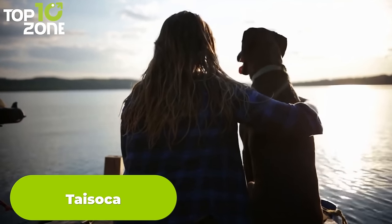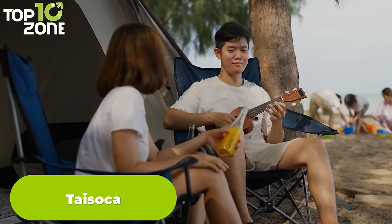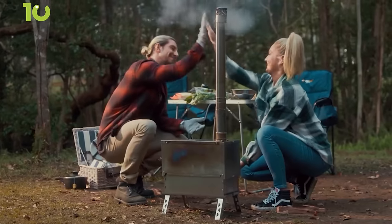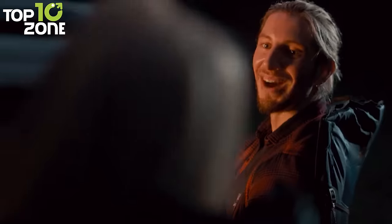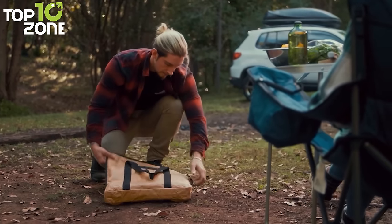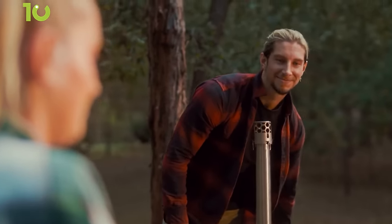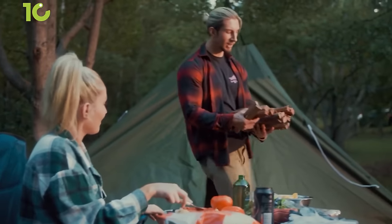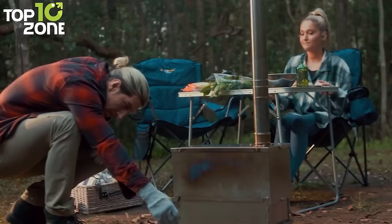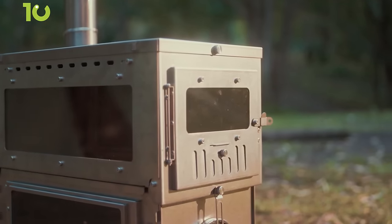When you're out camping, you want to explore, relax, and have a good time without worrying about the little things. That's where the Tysoka Portable Outdoor Titanium Stove comes in. With its double-layer design, this eco-friendly stove is perfect for cooking up a storm or keeping your tent cozy and warm on those chilly nights. When you're ready to pack up and move on, the Tysoka Stove is easily foldable, making it a breeze to carry on any adventure. Whether you're a seasoned outdoor enthusiast or just starting out, the Tysoka Portable Outdoor Titanium Stove is a must-have gadget for your next adventure.